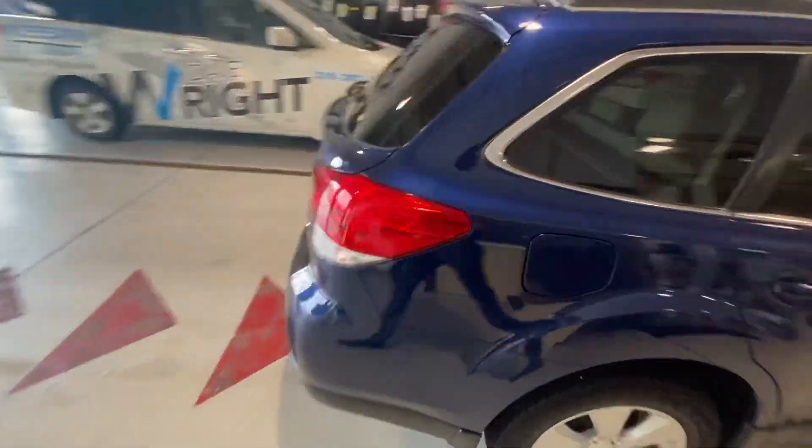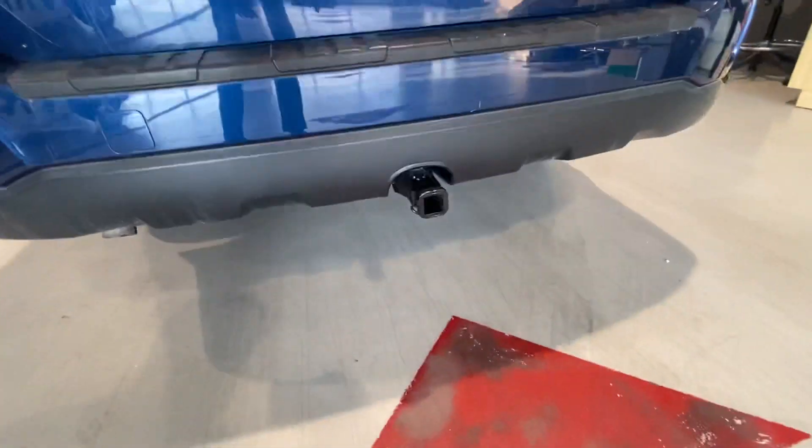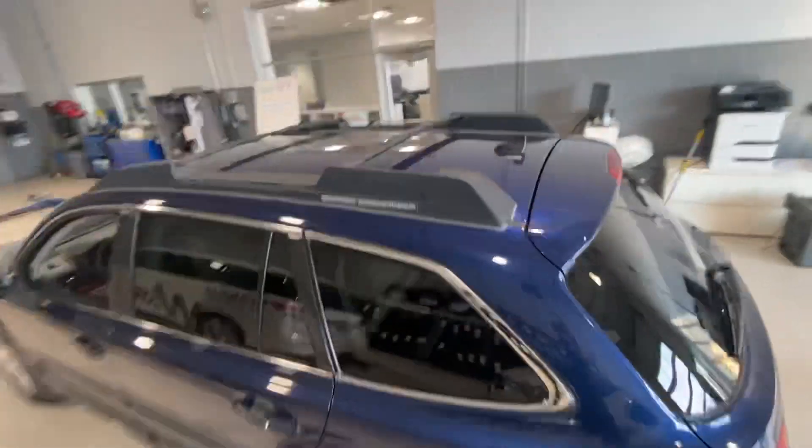Exterior's in great condition. Got a little tow hitch on it too, for like a bike rack. Got the roof rack on top.